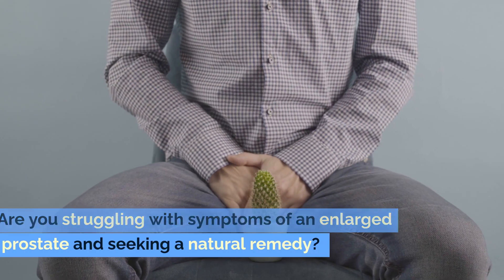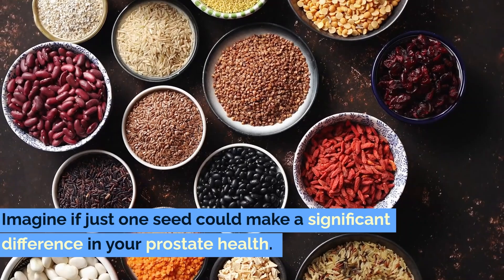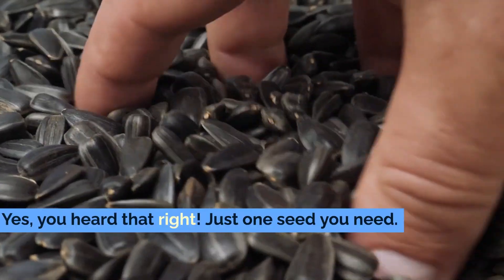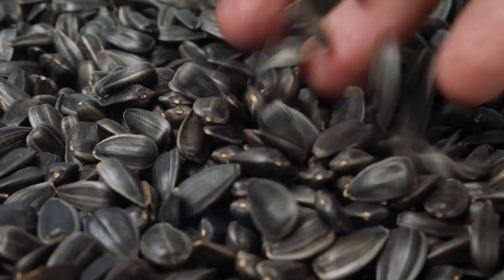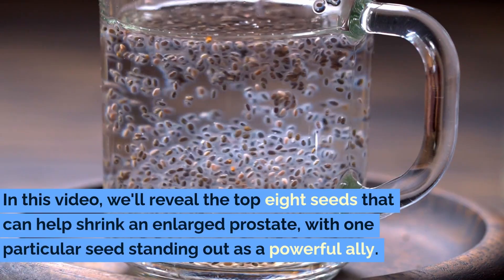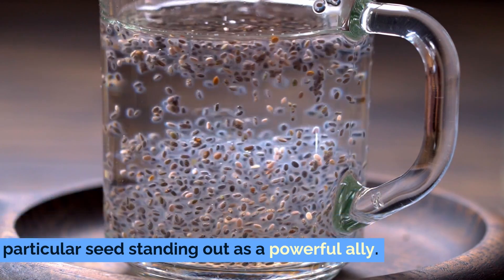Are you struggling with symptoms of an enlarged prostate and seeking a natural remedy? Imagine if just one seed could make a significant difference in your prostate health. Yes, you heard that right — just one seed. In this video, we'll reveal the top 8 seeds that can help shrink an enlarged prostate, with one particular seed standing out as a powerful ally.